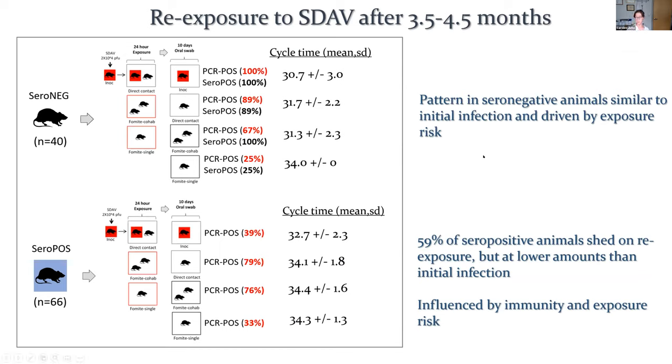This is what happens after a break of three and a half to four and a half months after the initial exposure. We have two populations: seronegative rats that never seroconverted, and seropositive rats. In the seronegative group, when we expose them with the same paradigm, we see very much the same results — that's driven by the risk of exposure. In our seropositive group, we see that even those animals that are seropositive, that have seen the virus and whose immune systems have responded, a fair number — overall close to 60% — will shed the virus on re-exposure.